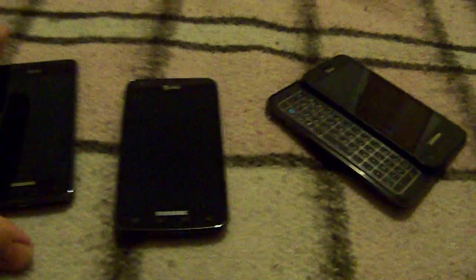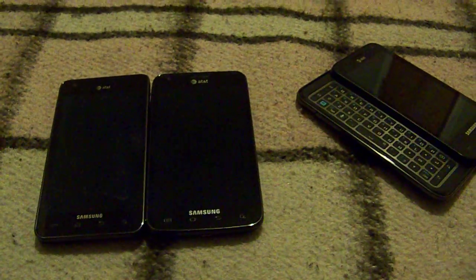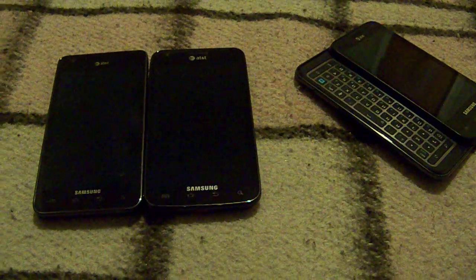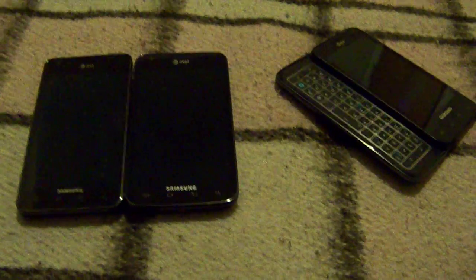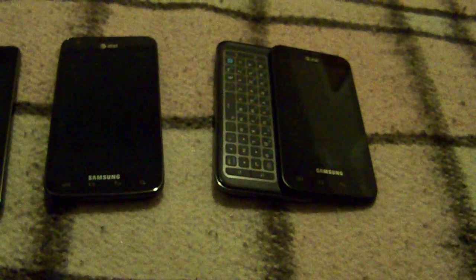The Skyrocket is of course bigger — bigger in a few ways. The screen's a little bigger and it weighs a little more, though it's only by a couple ounces. The physical device is 4.5 inches over the regular S2, which is 4.3. And the Captivate Glide over here isn't really a Galaxy S2 per se, but it does have dual core coming in at 4 inches.